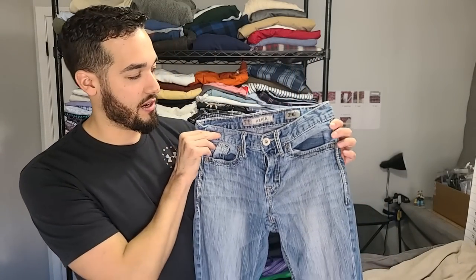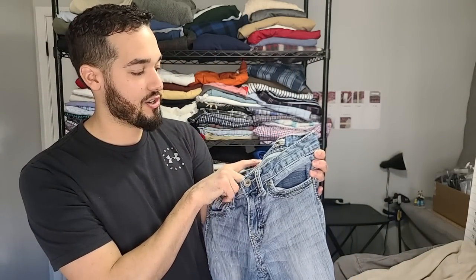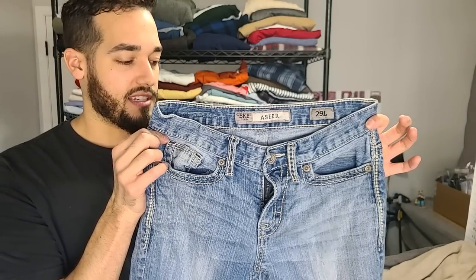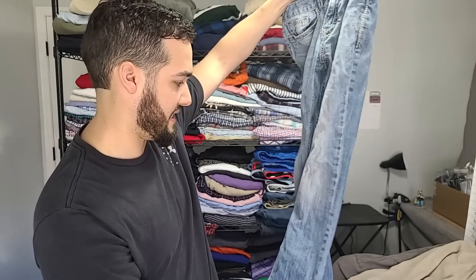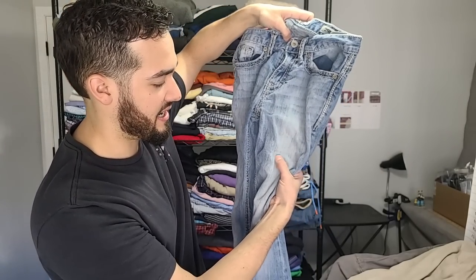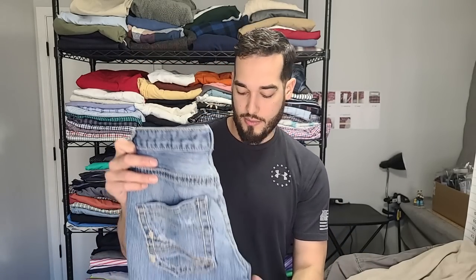Next up, this is kind of like a bread and butter — this is BKE. This is the Asher cut. I haven't found many of the Ashers. It's a good brand sold at the Buckle — usually I find like the Tylers and the Jakes, which are pretty common ones. This one may be considered slim because it looks pretty skinny in the leg, and it's got a little bit of wear on it, but that's the look for someone wearing these.